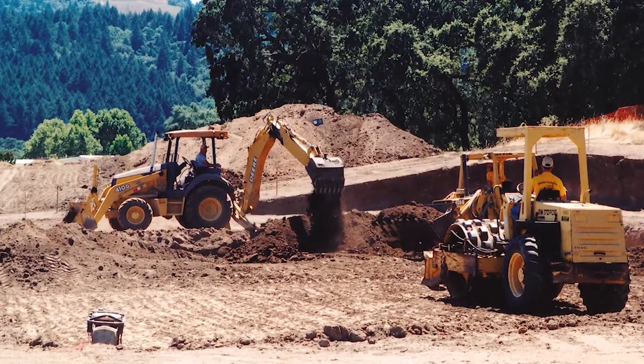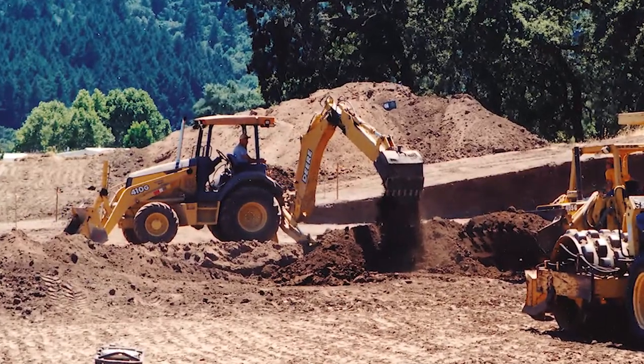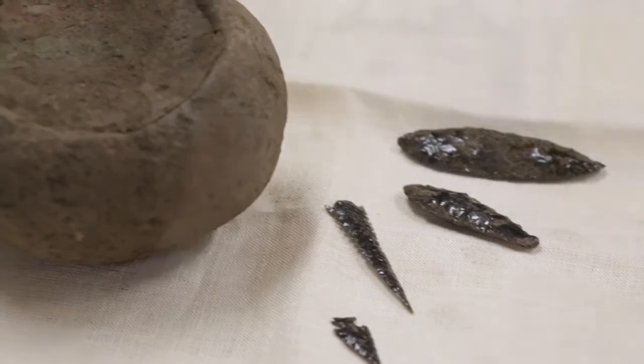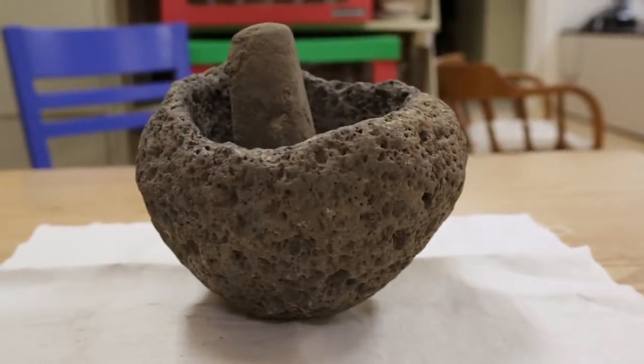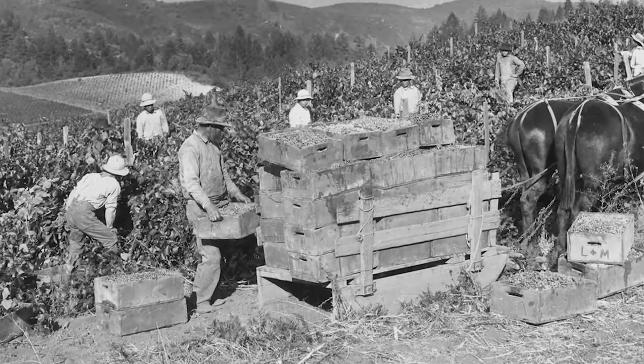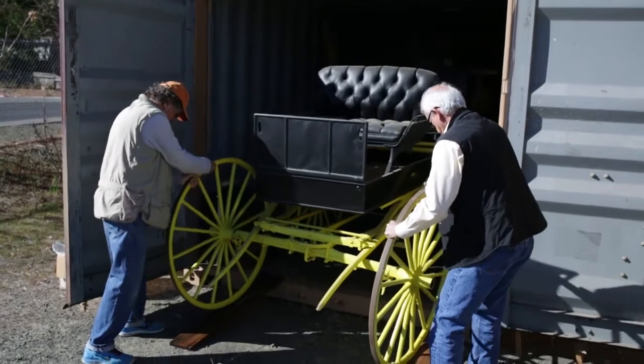We have some artifacts that were unearthed during the building of the flood control project that go back to many years before the white immigrants came to this country. Then on up through the agricultural development of the community — and I think those things are extremely important to our children and the people that come after us. We have the McCormick Buggy that they used at the McCormick Ranch.